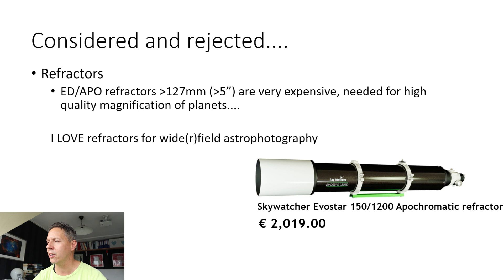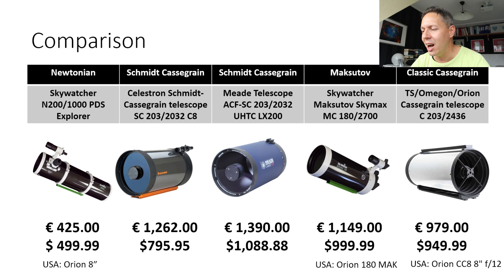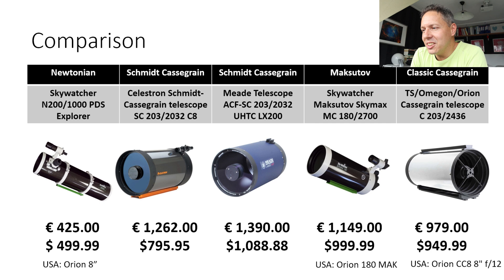Here we have five telescopes to compare on the must-haves and nice-to-haves. The Skywatcher PDS Explorer is a Newtonian reflector available for about 425 euros or $500 in the US — note that in the US, Skywatcher is often rebranded as Orion. I wanted to include one cheaper alternative compared to the other telescopes in this comparison table, and that's this Newtonian reflector.